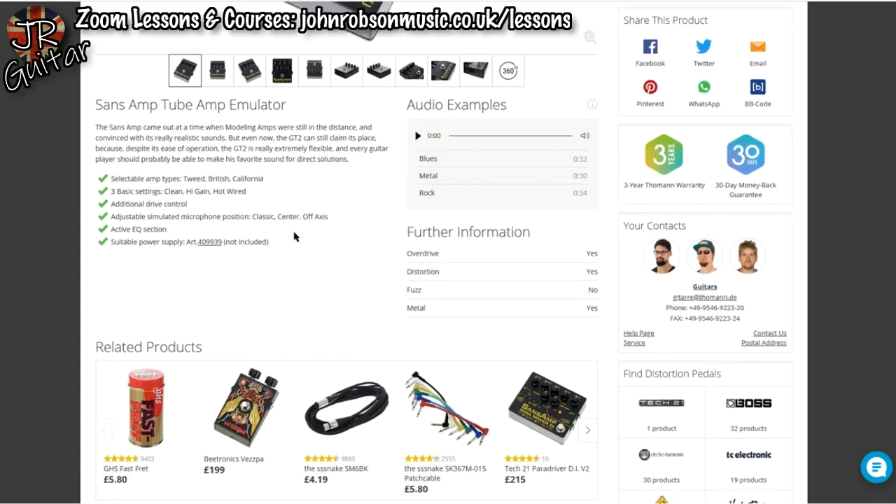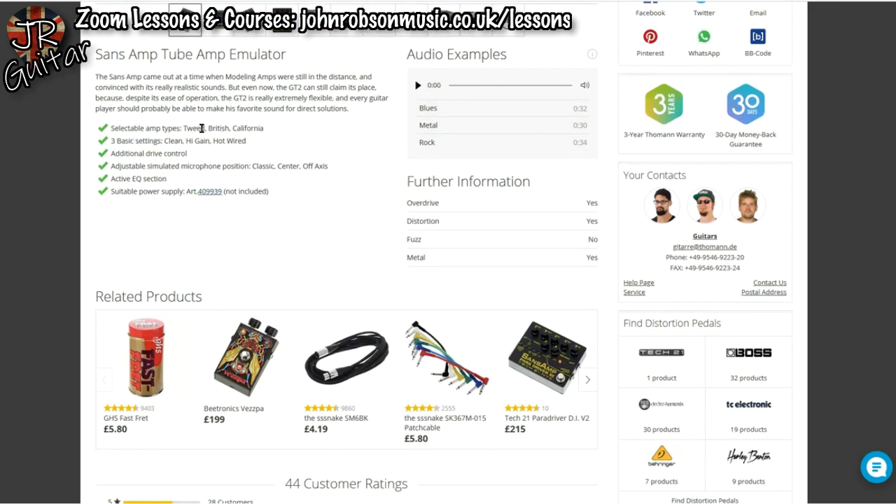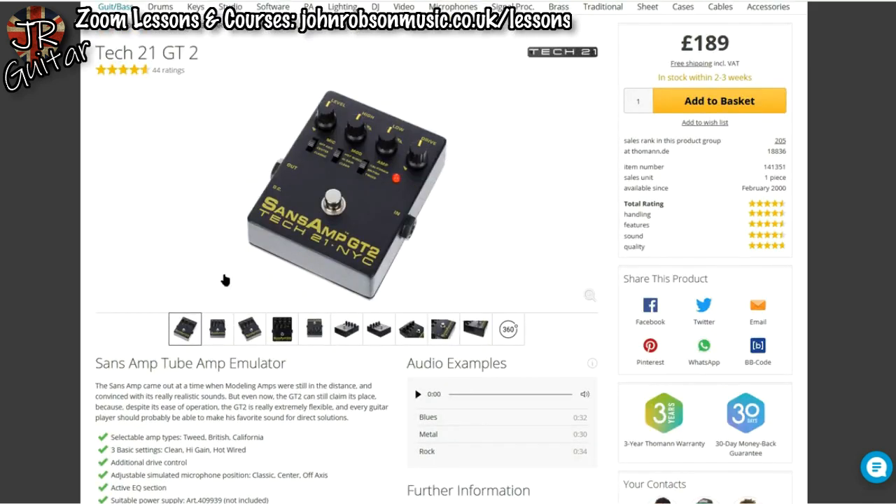The GT2 can still claim its place today because despite its ease of operation it is extremely flexible, and every guitar player should probably be able to make their favourite sound with it. You've got a Tweed-style Fender amp, Marshall-style amp, and Boogie-style amp, with three basic settings: clean, high gain, and hot-wired. There's a drive control, adjustable simulated microphone position, and an active EQ section. I borrowed one years ago and plugged it into an old Carlsboro transistor combo — it was probably the best sound that ever came out of that amp. Your own sound in a little pedal.